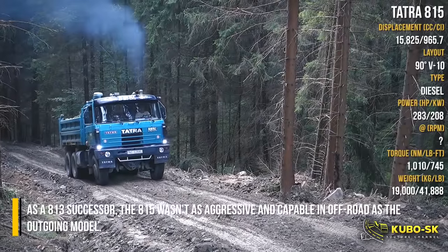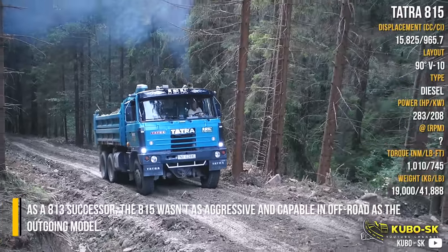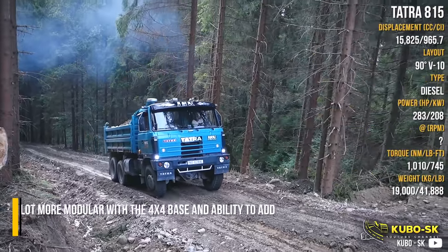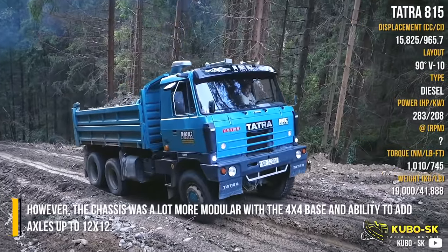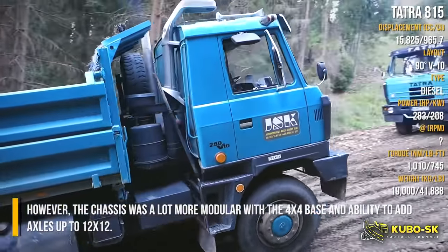Tatra 815. As an 813 successor, the 815 wasn't as aggressive and capable off-road as the outgoing model. However, the chassis was a lot more modular, with a 4x4 base and ability to add axles up to 12x12.